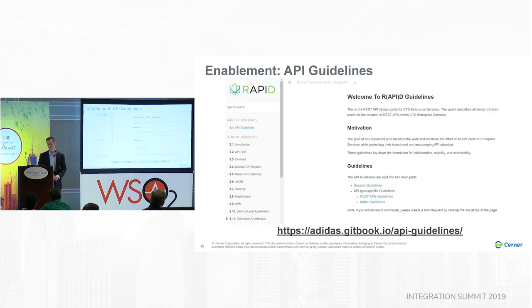The next thing we did was form some API guidelines. This is an actual screenshot of what that looks like. Ours is in a private repo, but Adidas was our inspiration for building these API guidelines. We took about 60 or 70% of the content they originally put together, and theirs is publicly available — I've put a link to theirs at the bottom.